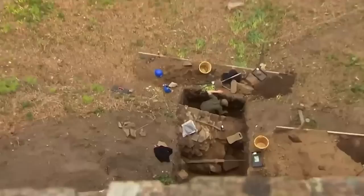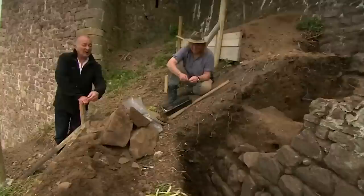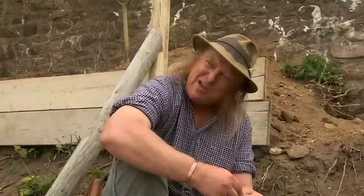The answer to how far back this site goes lies in trench one, where Ian has been digging for two days. He's got to the bottom of the medieval wall and just underneath it, into the rocks and old ground surface — back into prehistory. The soils are absolutely full of Iron Age pottery and prehistoric flintwork.